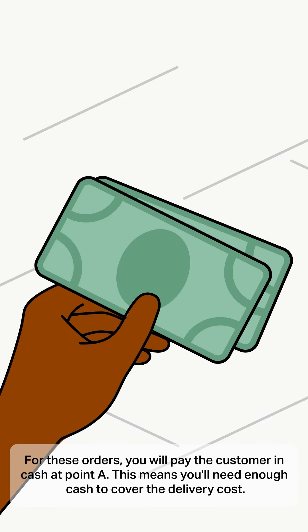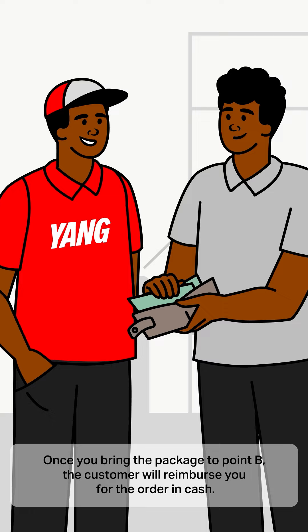For these orders, you will pay the customer in cash at point A. This means you'll need enough cash to cover the delivery cost. Once you bring the package to point B, the customer will reimburse you for the order in cash.